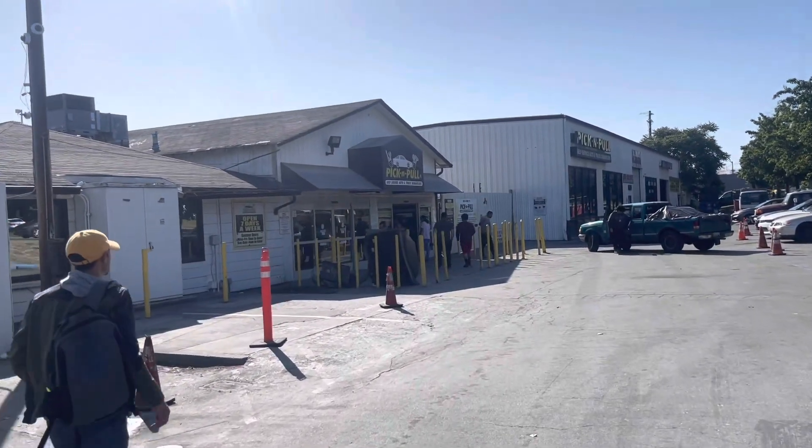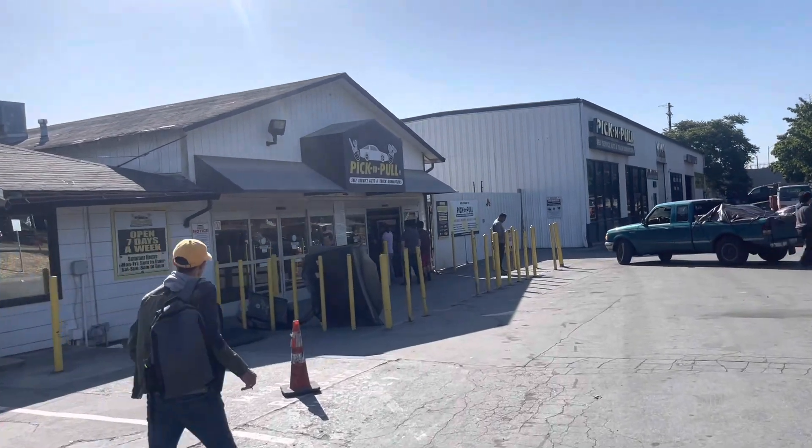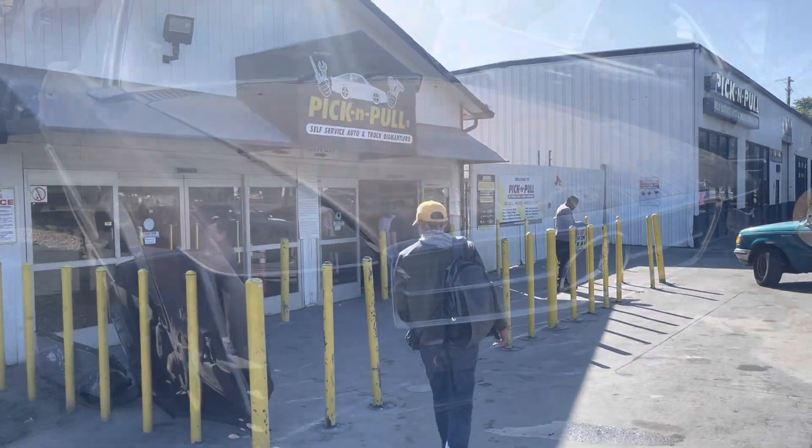Alright, this is the San Jose, California Pick and Pull. It's officially San Jose North, but there is no South anymore — it closed down a couple years ago. Gonna check out some cars here.